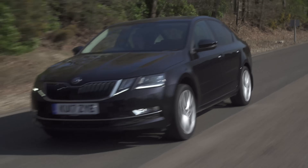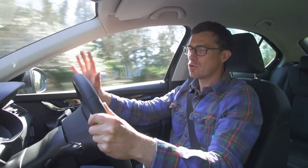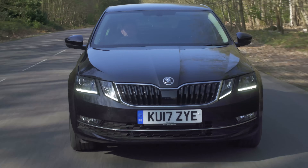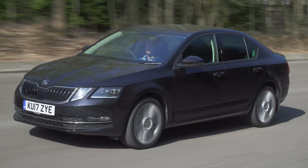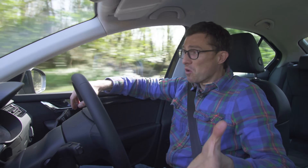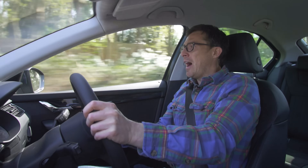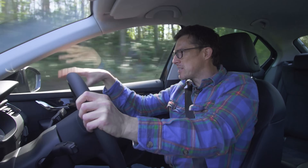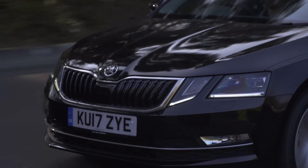Underneath its skin, the Skoda Octavia shares many of its parts with the Volkswagen Golf, because Volkswagen actually owns Skoda. It does feel a little different to drive though. On the whole it's comfortable and goes around corners well enough, but it doesn't deal with bumps at lower speeds as well as the Golf or Vauxhall Astra. Cornering is all right but it's never fun in the way a Ford Focus is. At speed you don't get too much noise — only a bit of wind whistle — though it's not quite as quiet as the Golf.